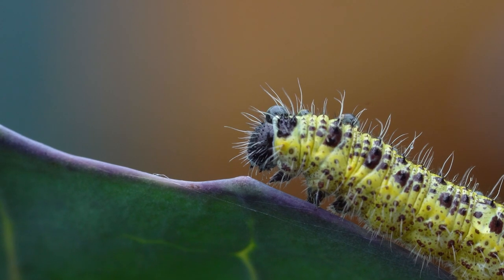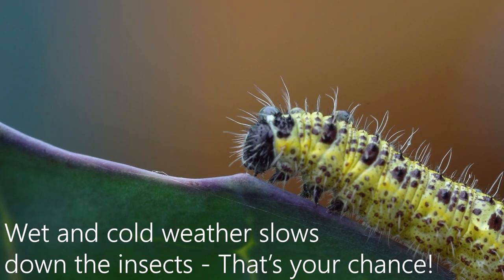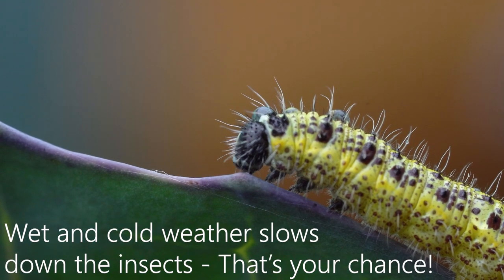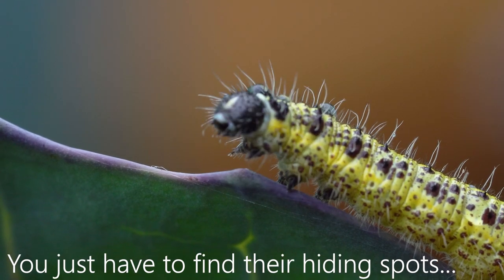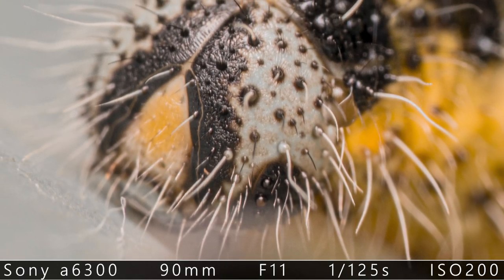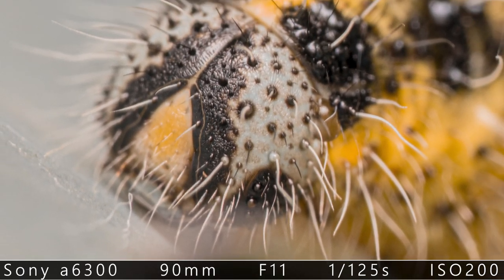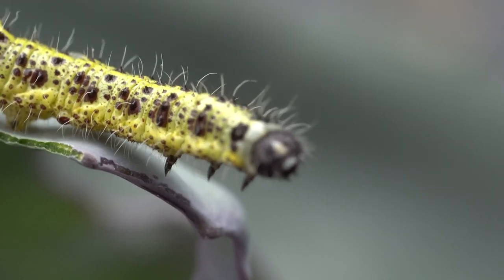The caterpillar doesn't really care if it's raining or not. It is hungry, it is eating all the time. It does not care if there are water droplets on it, and it's waiting there for you to get photographed. Then I put on my macro lens and I got this crazy shot. Would you have expected that a caterpillar looks so ugly, or is it just strange, interesting? I think that is really scary.